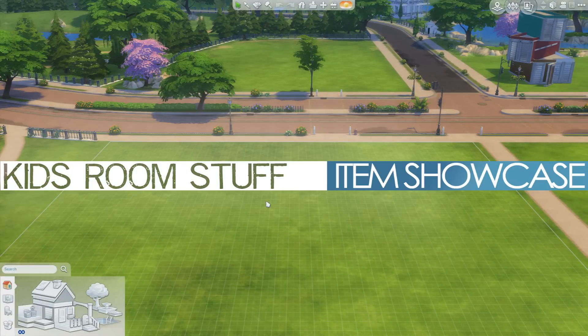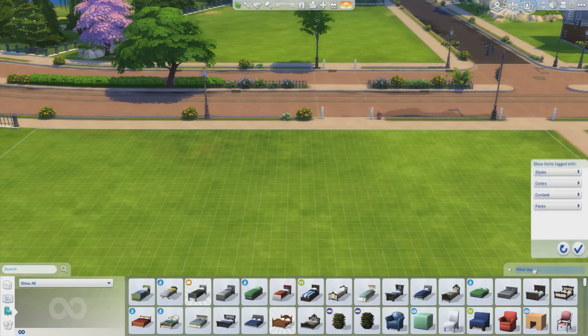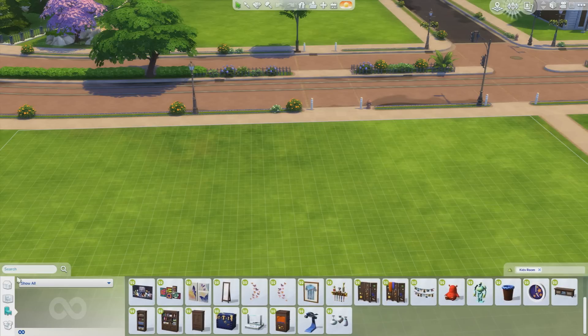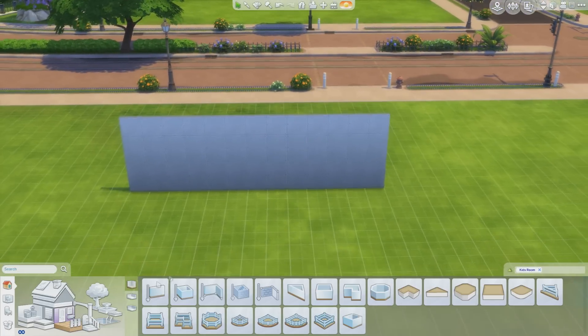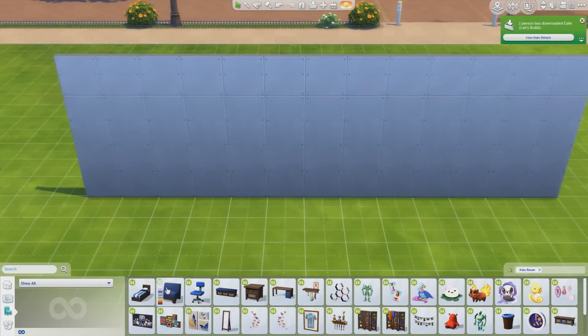Hey guys, it's the Dutch Sims 4 Master and welcome to this brand new Sims 4 video. Today I'm here with the Kids Room Stuff Pack which was released yesterday, and I'm going to show you all the items that come with this pack, including all the creative sim items. I've already uploaded a room build where I built a kids room, so you can check that out after this one. In this video I just want to share my opinion on this pack and let you know what items come with it.